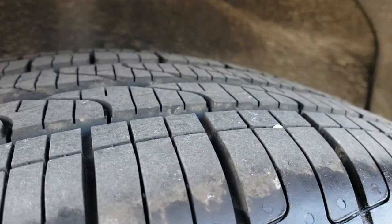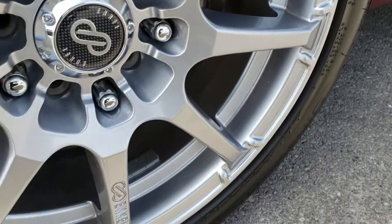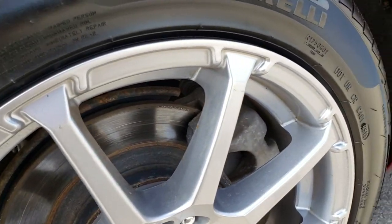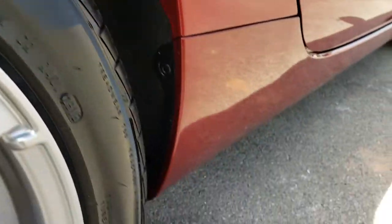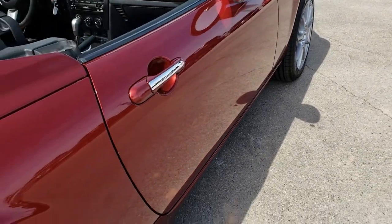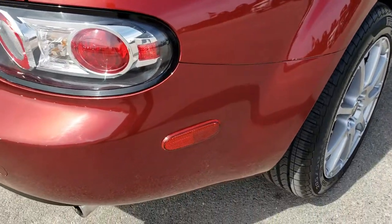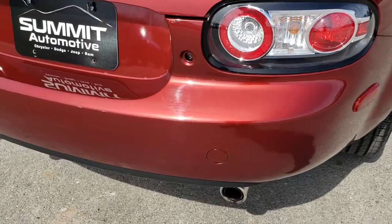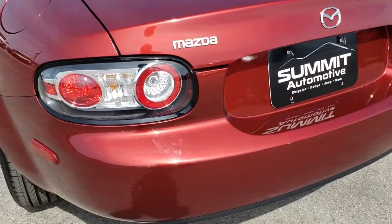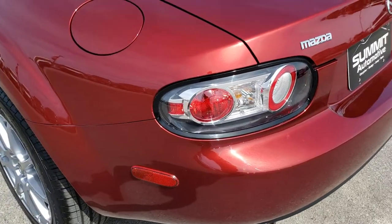Back tires have just as much tread as the front, and the back rims are just as clean as the front rims — no scuffs or scrapes on there, all the wheel wells look nice and clean. That's really what we want to portray here — just how clean these vehicles are, because if you are several hundred miles away, it's hard to get a good feeling for the vehicle with just pictures.